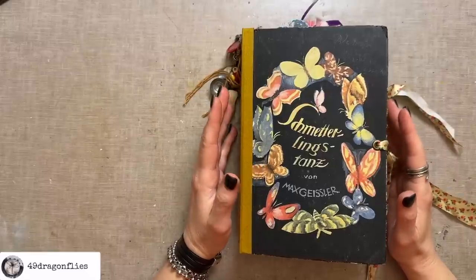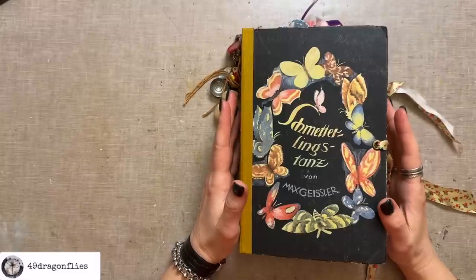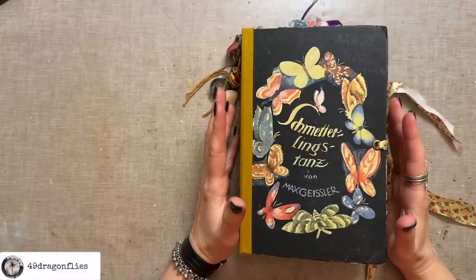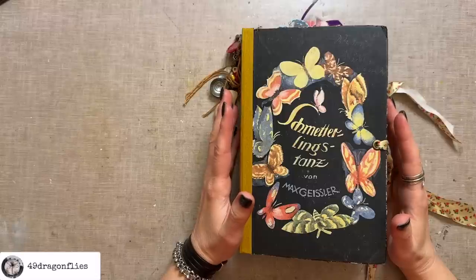Today I'm sharing seven and a half more free things you can use in your junk journals, with lots of examples in different journals. In total there are 15 free things I'm sharing with you, so if you missed the 7.5 previous ones please see the video linked below this video.